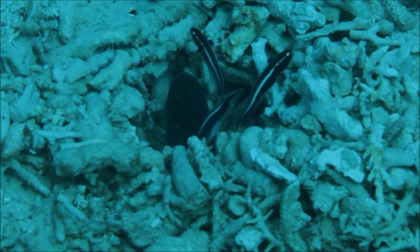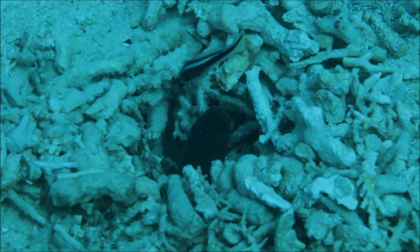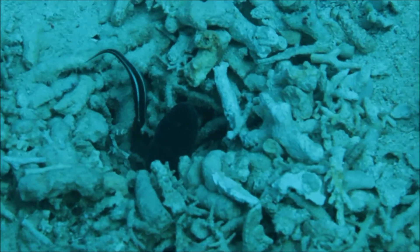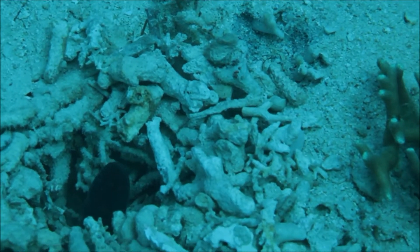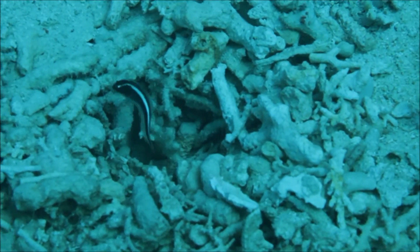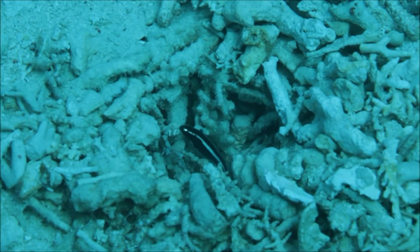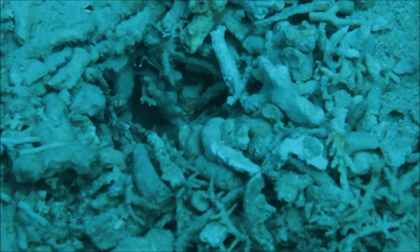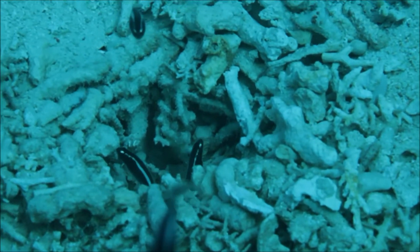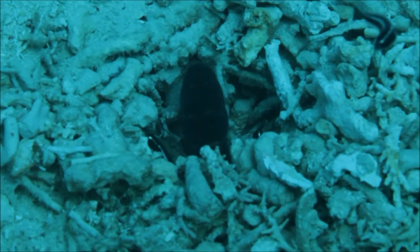The convict fish is a highly unusual marine fish. The large adult animal in the middle constructs a burrow out of coral rubble, which it inhabits together with a large group of juvenile fishes, seen entering and leaving the burrow. It seems that only the juveniles forage and feed their adult.